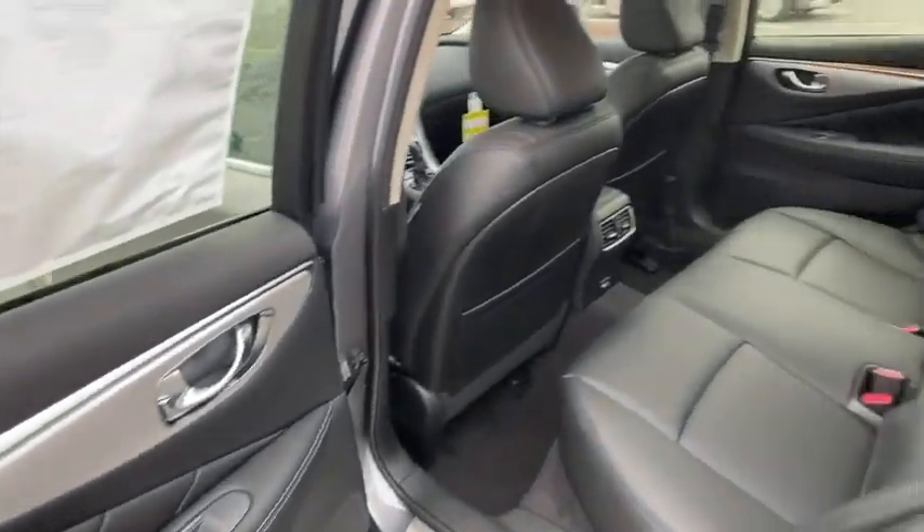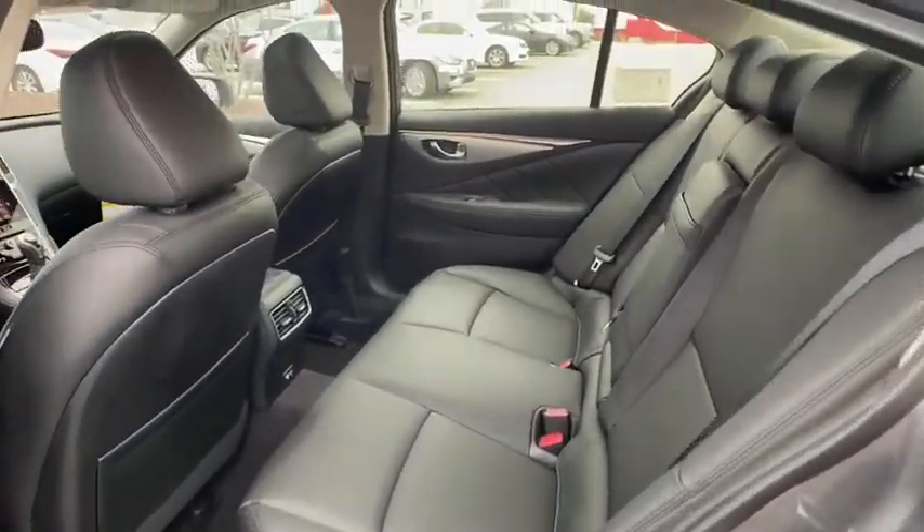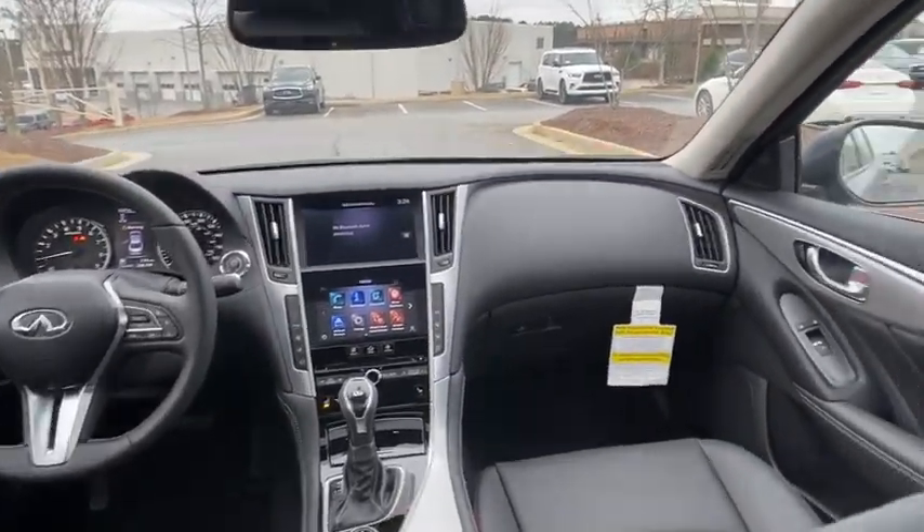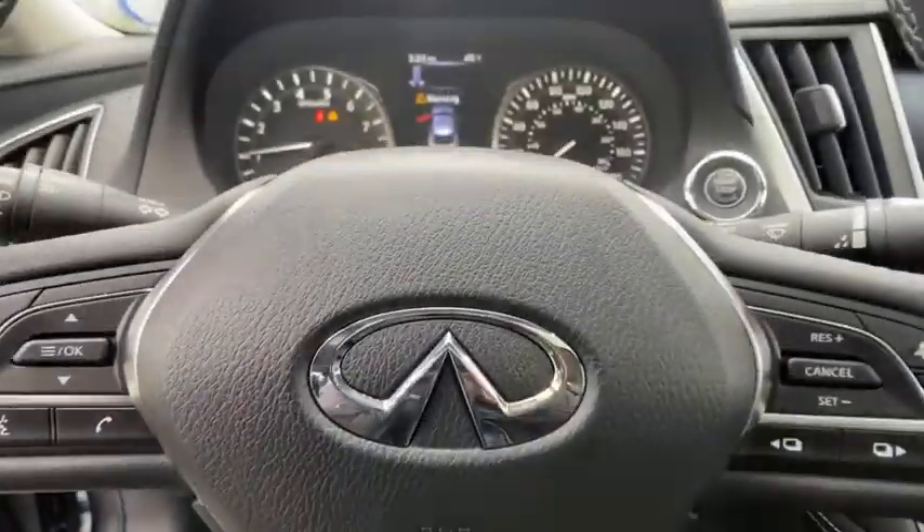Backup camera, keyless entry, power passenger seat, steering wheel audio controls, traction control, stability control, anti-lock braking system, lane departure warning.